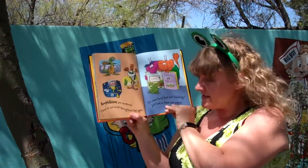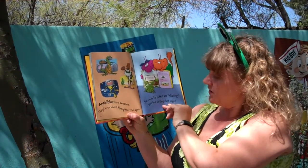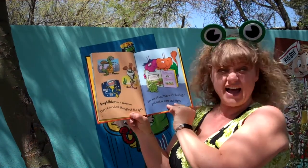Amphibians are awesome. They've survived throughout the ages. For more facts that are riveting, just look in these last pages.